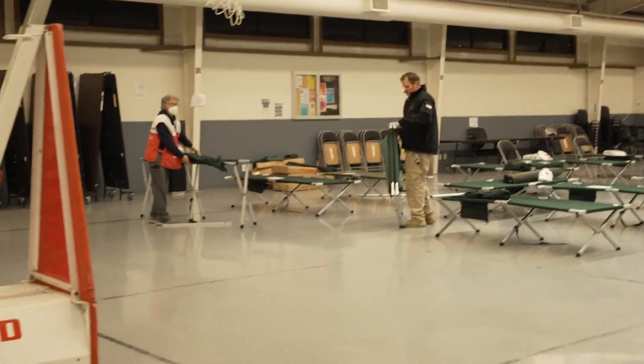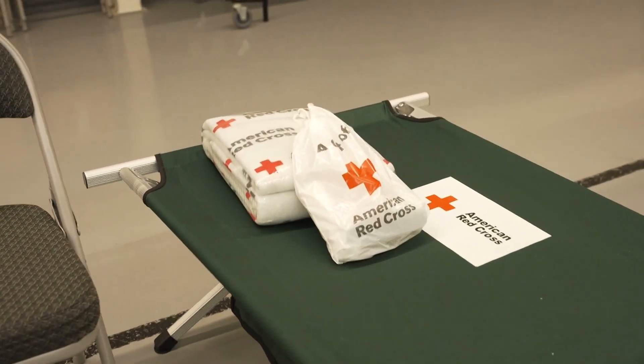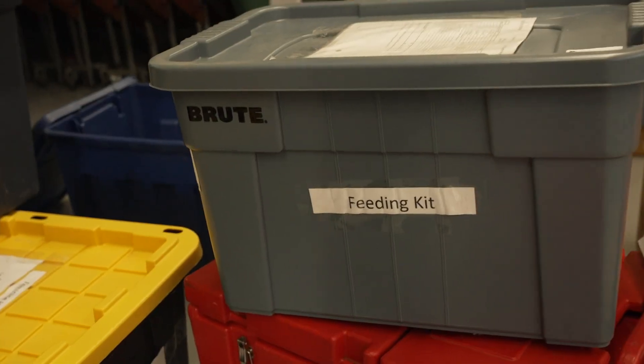An evacuation shelter is open in Gulf for residents of Wilton who have been displaced by this order. It's located at 600 Shabla Avenue. The Red Cross is assisting with operations and tells us the center is open around the clock.